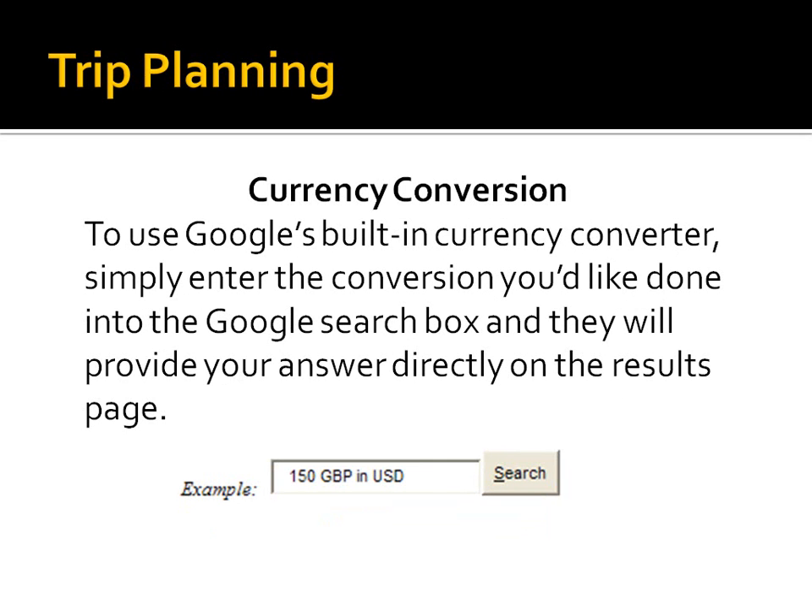Currency conversion is really useful for travelers. When you're looking online and trying to figure out how much money you'll need on a trip, here's a perfect example of how you can use a search to find out how much your dollar is worth in other currencies.